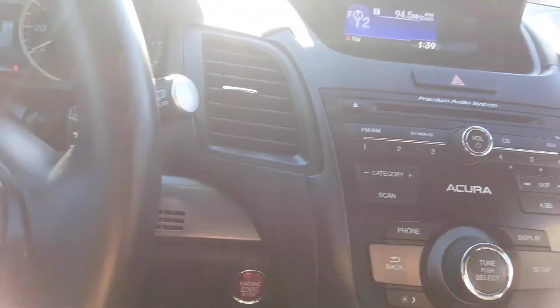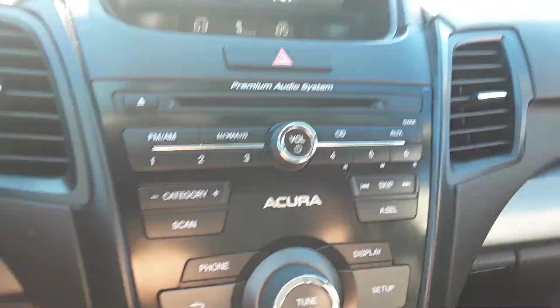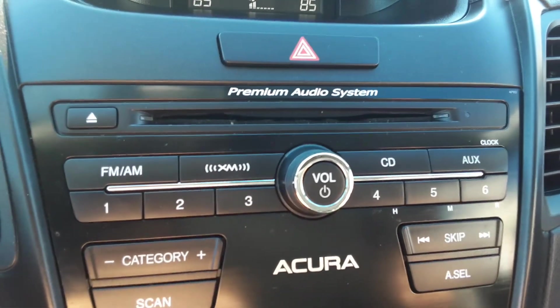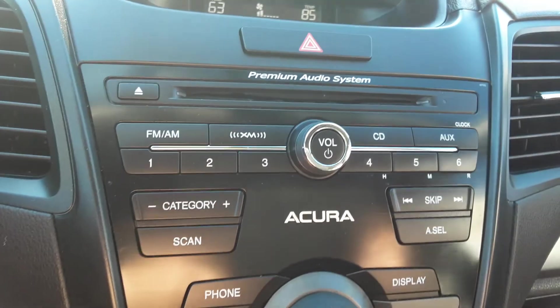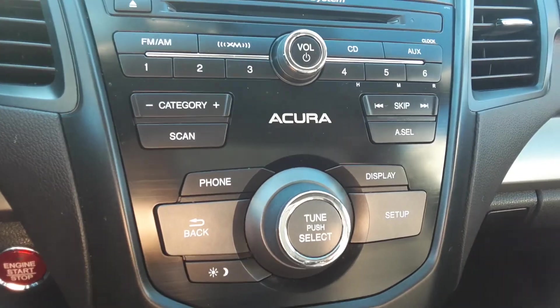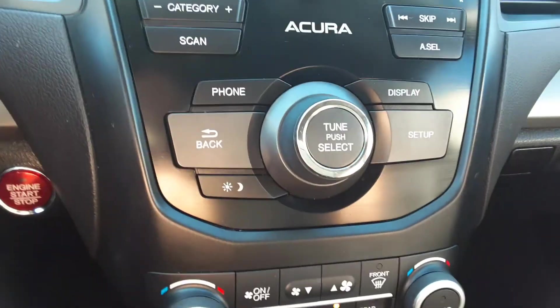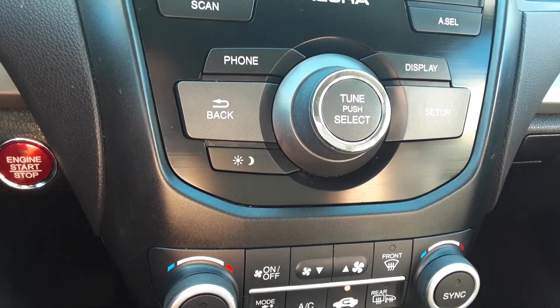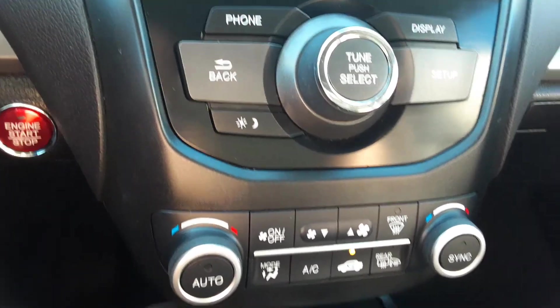AM and FM radio, XM satellite radio, CD as well. And by the way, this is the premium audio system — really nice sound from this sound system. Your normal controls for your audio, and here you've got your phone controls, display controls and so forth.